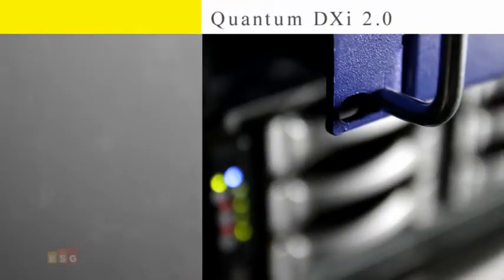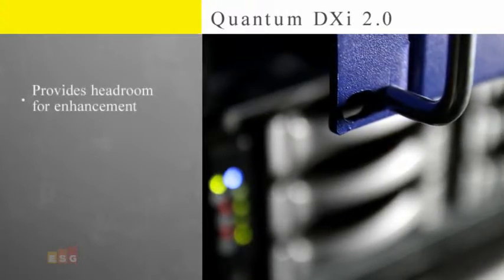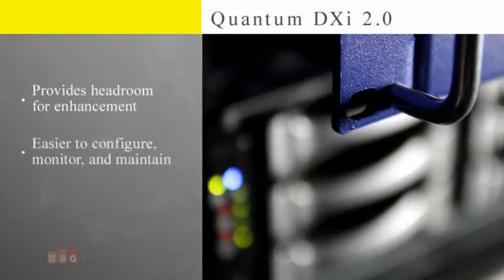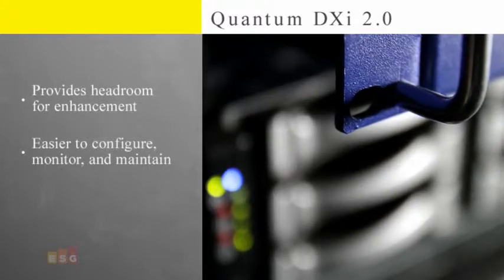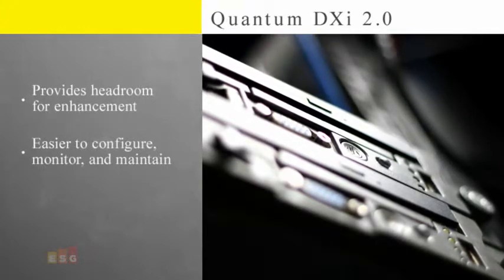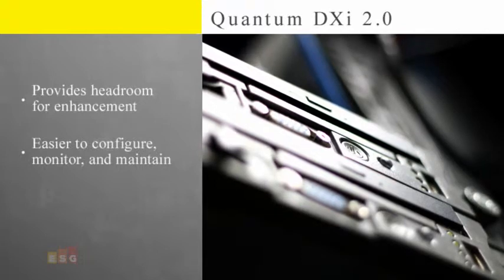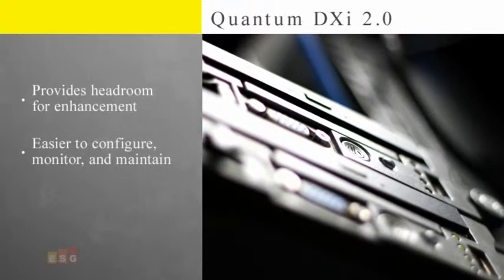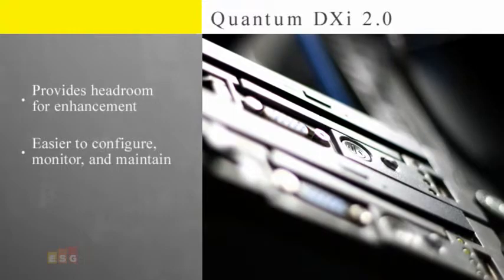Quantum also says that the extensible methodology of the DXI 2.0 code provides much more headroom for future development and enhancement of the software. Additionally, Quantum is improving customer productivity. The user interface for DXI 2.0 systems makes it easier to configure, monitor, and maintain a DXI series appliance. According to Quantum, simple guided steps help a customer go from initial installation to being fully configured in about 20 minutes, making the mid-range and ROBO solutions easily installable for a broad range of system administrators.